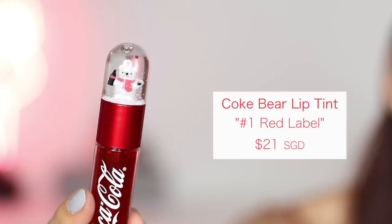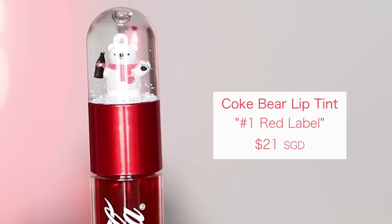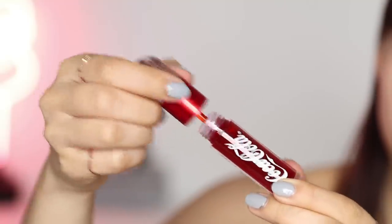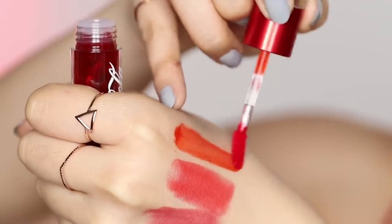The last product I got is another lip product — this is the Coke Bear lip tint. It has this really cute snow globe at the top with the Coke Bear holding its little Coke bottle. The color I got in this was number one, Red Label, which is more of an orangey red. They do have more colors but I feel like these are the ones I would mostly use. I was also given a free little Coca-Cola makeup bag and free makeup wipes — pretty cute!